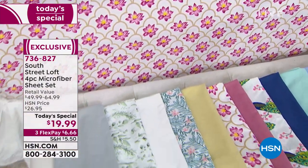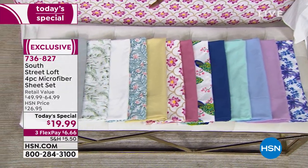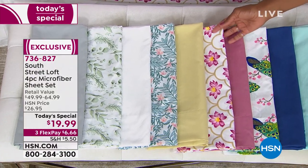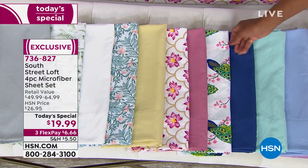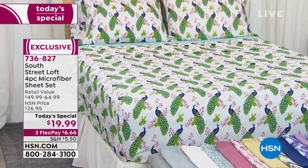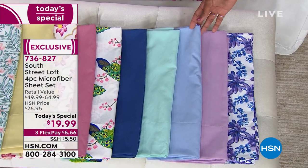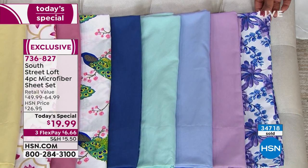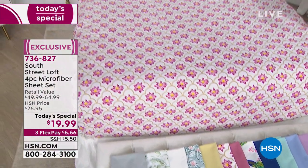You've got your choice of solids and prints. We've got it in silver, eucalyptus, solid white, tea leaves, soft yellow. This one on the bed is lotus — it's really beautiful. We've got it in mauve, and you're going to see peacock on another bed. We've also got navy, aqua, chambray blue, orchid, and purple floral. So we've got solids and prints and an amazing today's special.